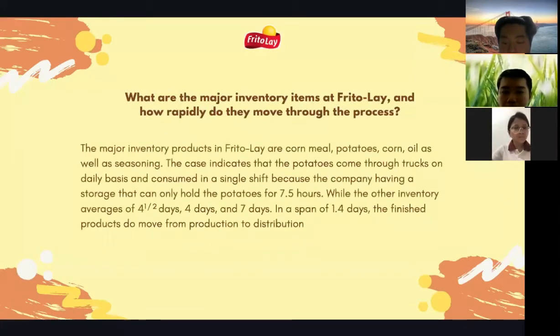The second question is: what are the major inventory items at Frito-Lay and how do they move through the process? The major inventory items at Frito-Lay are corn, milk, potatoes, corn oil, and seasoning. Potatoes arrive by truck on a daily basis and are consumed in a single shift, because storage can only hold potatoes for five to seven hours. Other inventory lasts from half a day to four or seven days, and finished products move from production to distribution.